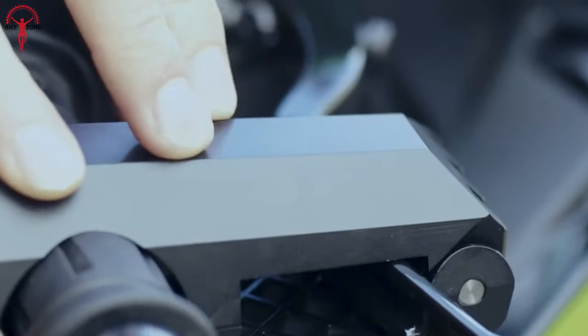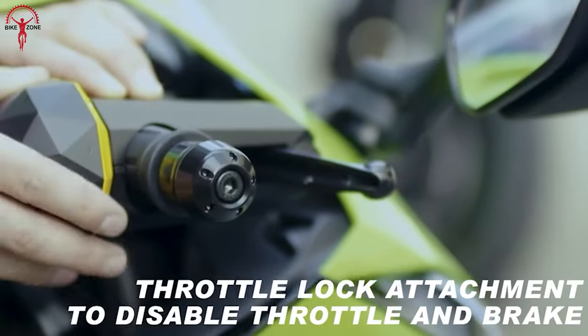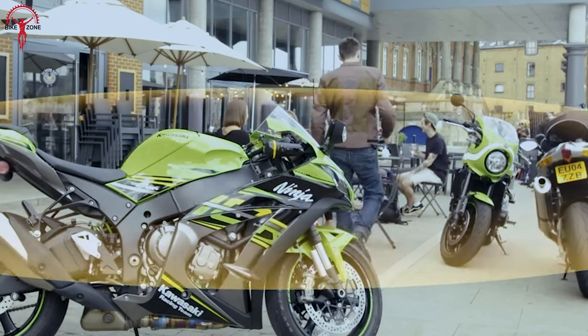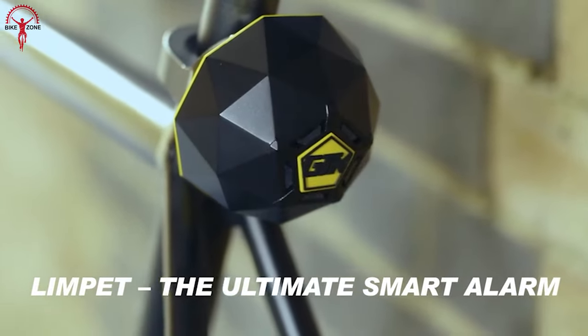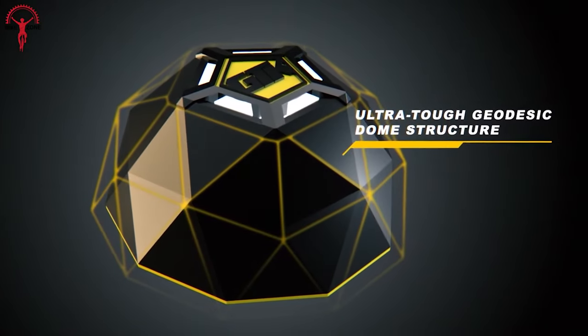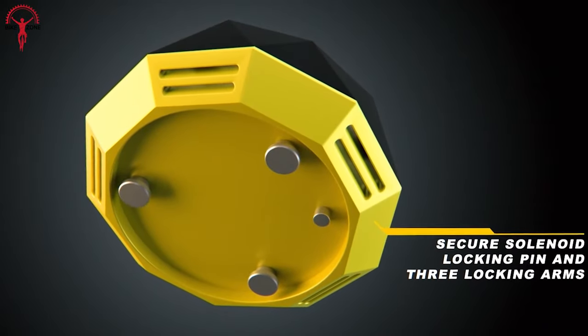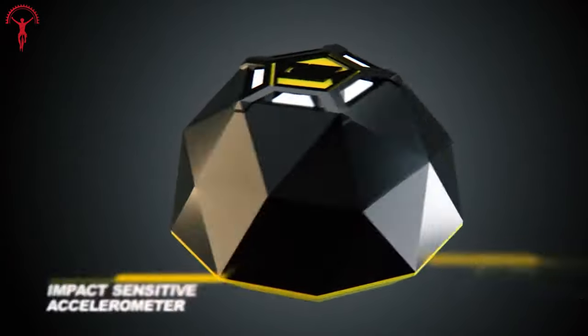The package includes a universal baseplate mount, enabling you to use the Limpet for a wide range of items such as other vehicles, snowboards, boats, jet skis, horse trailers, caravans, tools, and machinery. The baseplate is equipped with both super-strong adhesive and screws, and it can also be bolted into place for added stability and peace of mind.